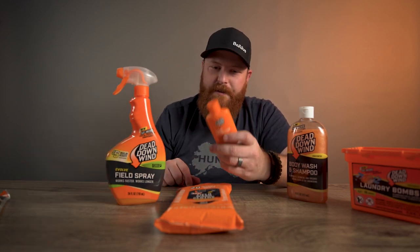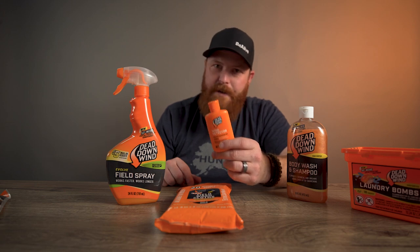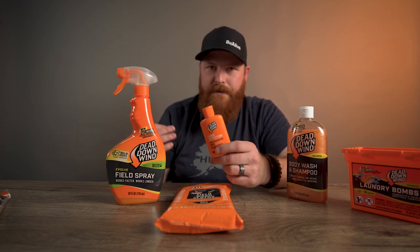As well as the wind detector. This is going to help you keep an eye on the wind so that you know you're doing the right thing, making the right approach — if you need to change stands, whatever it might be.